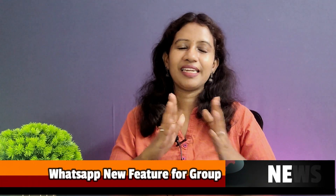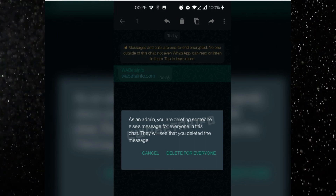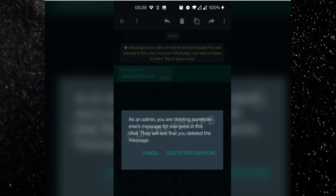WhatsApp is rolling out an update for all users, especially a group admin feature. Group admin chat — delete for everyone — is now enabled. WhatsApp is rolling out a moderated chat feature for group admins.